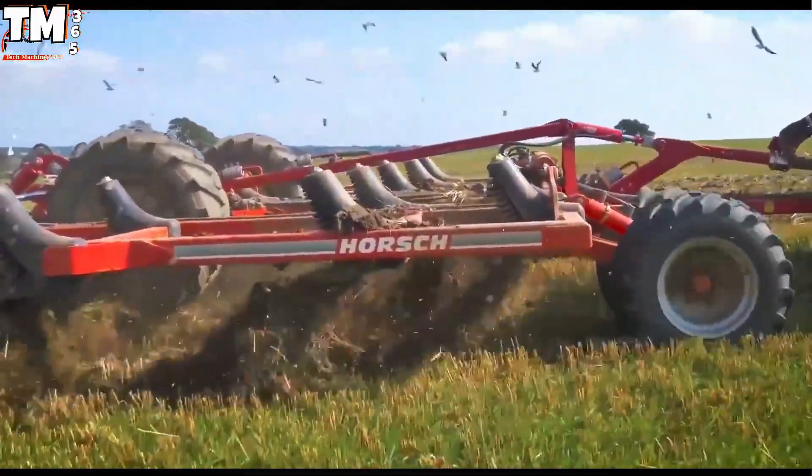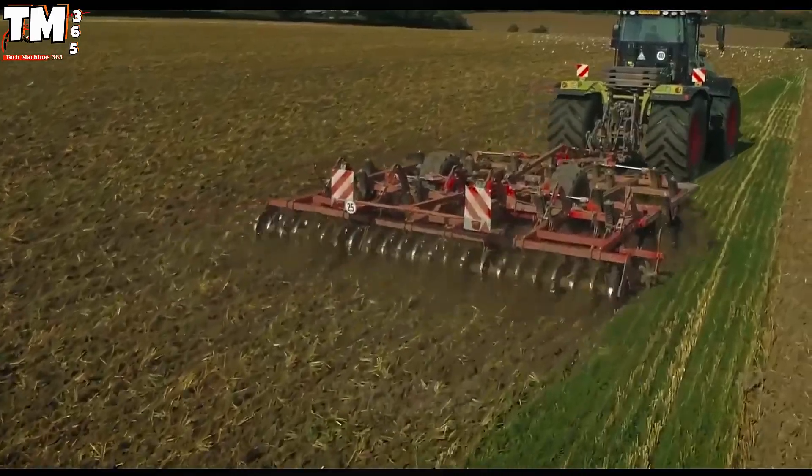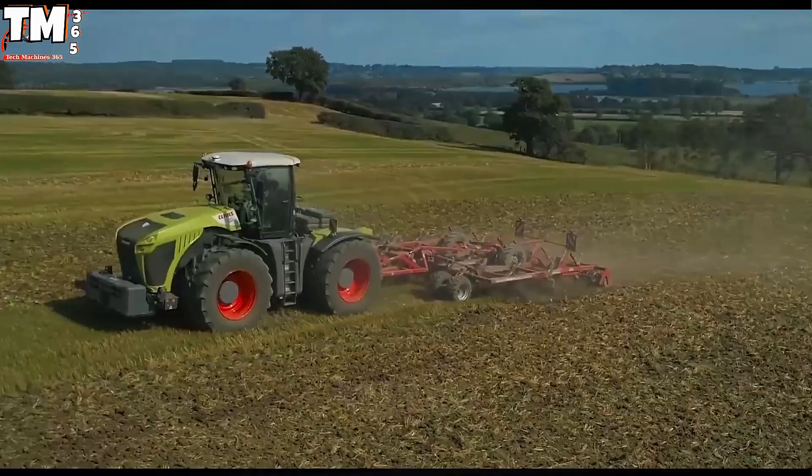Simultaneously, the Torano employs precision-engineered tines and trailing rollers for comprehensive soil matrix remediation, ensuring the complete disruption of hard pans, thorough vertical mixing, and meticulous surface tilth refinement.